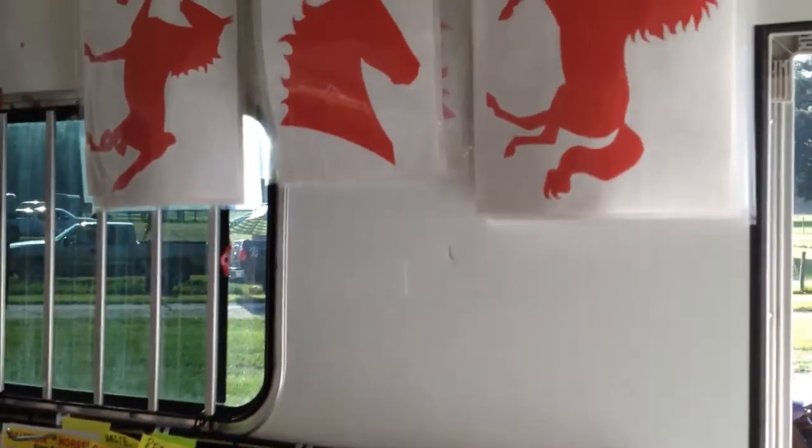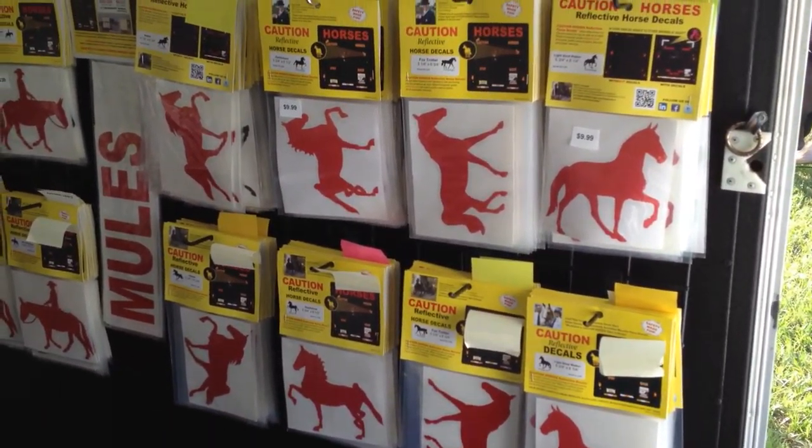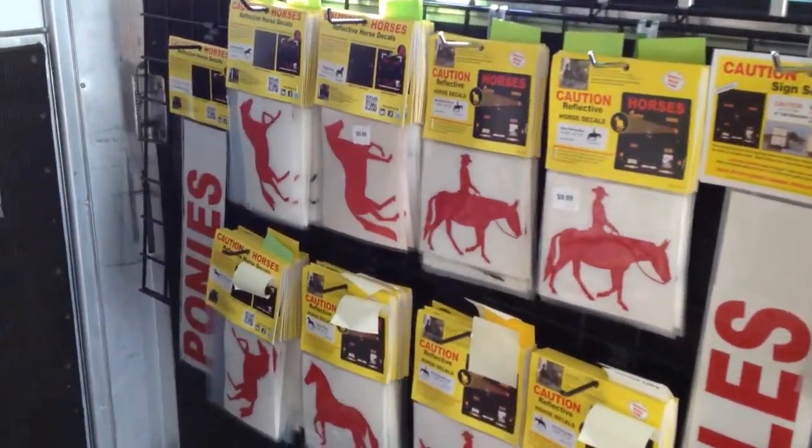On this side we have our Gated Horse Line decals. As you can see, we've got the Plantation Walker, Foxtrotter, Saddlebred, Walking Horses, Mules, and Pasifinos.